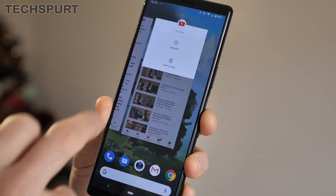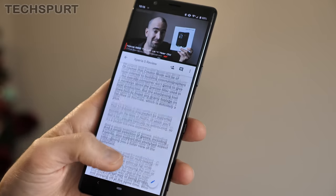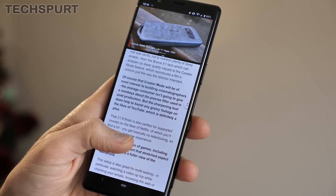A small selection of games also support that 21x9 stretched format, including Fortnite, giving you a fuller view of the battleground. And I found that this setup is also perfect for multitasking — in particular watching a video up top while you're checking your emails, browsing the web or doing whatever with the rest of the screen. It just works beautifully. It's definitely a great way of being productive while also dossing off at the same time.